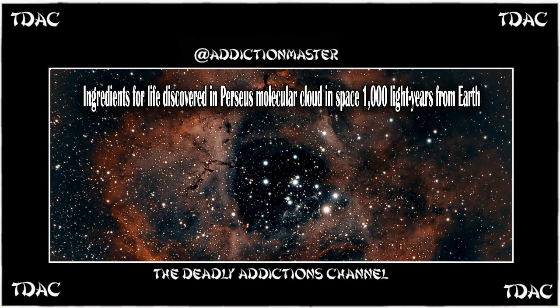Many of the infant stars found in the cluster within the cloud are surrounded by disks of gas and dust. It is within these protoplanetary disks that dense clumps of material collapse under the pull of gravity to form planets, moons, asteroids, and comets — the usual building blocks of planetary systems — in a process similar to the one that once birthed our solar system.